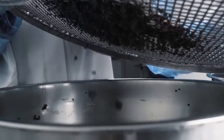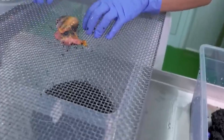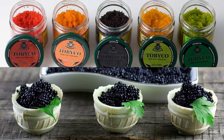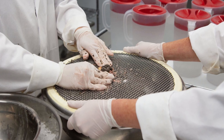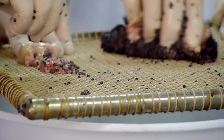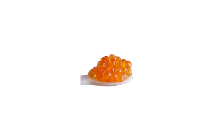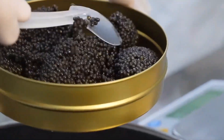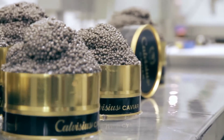Once the roe is cleaned, it moves to the sorting stage. This is an important step because it ensures that only the best eggs are used for caviar. The eggs are sorted by size, color, and texture. Although some farms use machines to help, most of the sorting is done by hand, with workers carefully checking each egg. Any eggs that are too small, the wrong color, or damaged are removed. This helps make sure the caviar is high quality, and the worker's experience is important to ensure everything is done right.